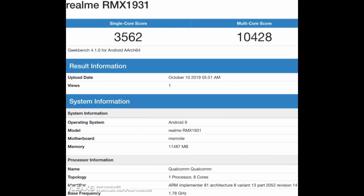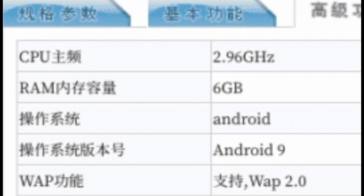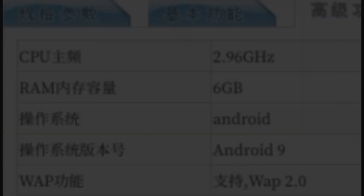Here on your screen you can see the Geekbench score, where the single-core score is 3562 and the multi-core score is 10,428. You can also see that the Android operating system will be Android 9 Pie out of the box, and you will likely get Android 10 very soon. Here you can also see the 12 gigabyte RAM variant.